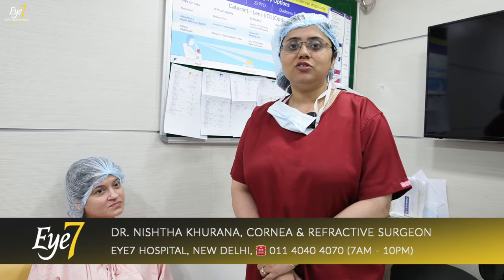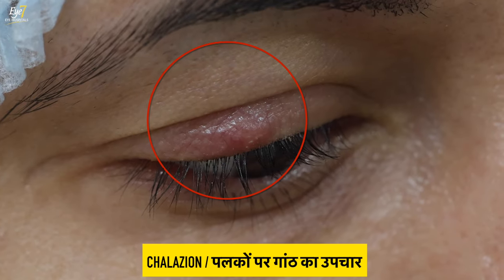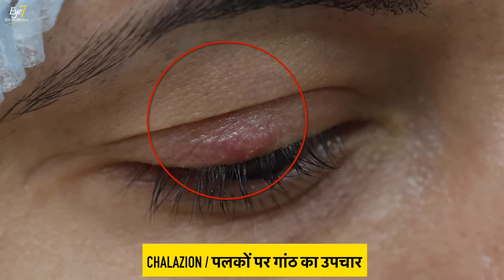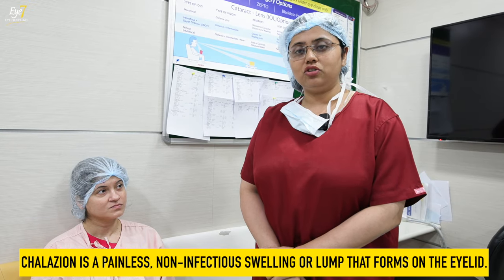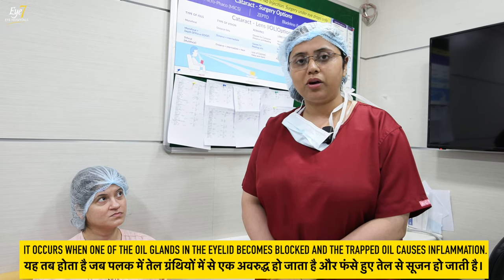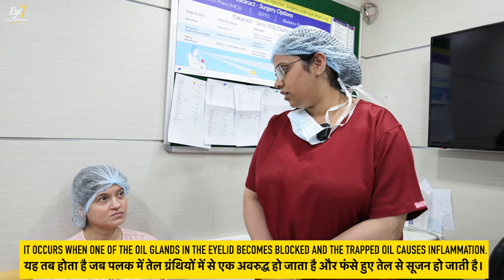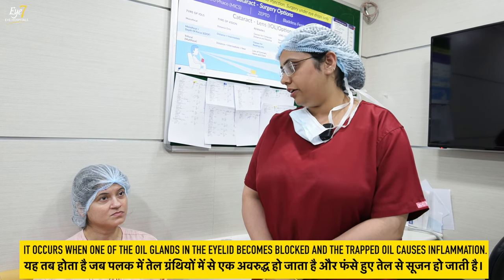Hello, I am Dr. Nishtha. Today we are dealing with the case of a chalazion, which is a marginal chalazion. She presented to us almost 3 weeks back with a big chalazion. So we gave her hot fermentation, topical antibiotics, and oral antibiotics. With that, the chalazion has reduced in size, but not totally cleared up.